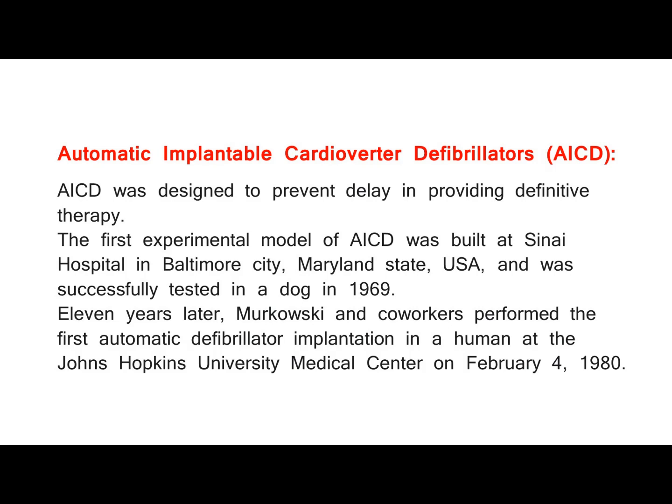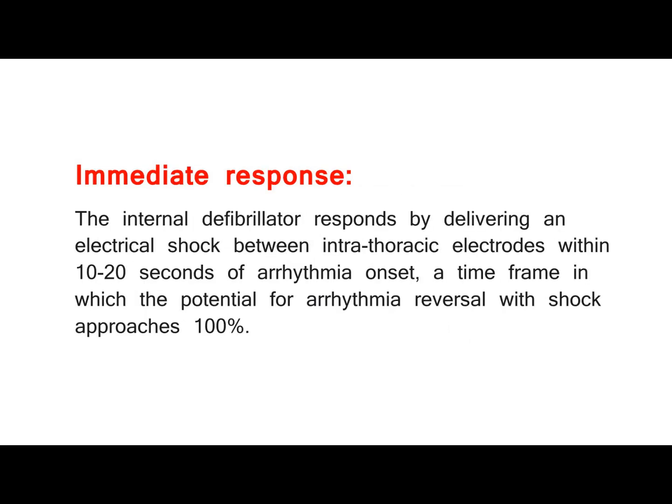Eleven years later, Murkowski and co-workers performed the first automatic defibrillator implantation in a human at the Johns Hopkins University Medical Center on February 4, 1980. The internal defibrillator responds by delivering an electrical shock between intrathoracic electrodes within 10 to 20 seconds of arrhythmia onset, a time frame in which the potential for arrhythmia reversal with shock approaches 100%.